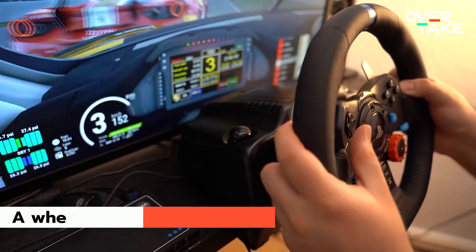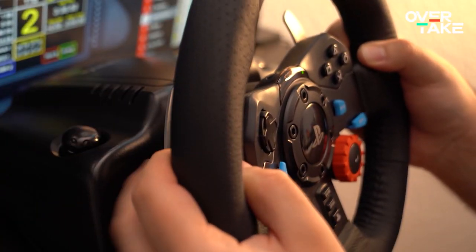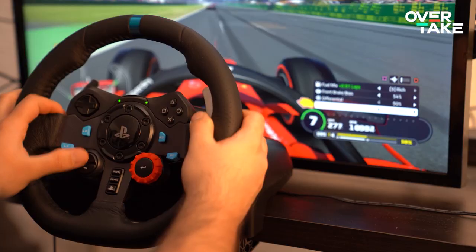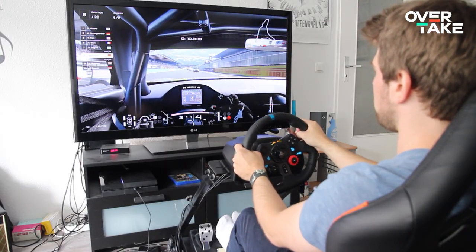For starters, the Logitech G920 or the G29 are well suited. They provide a solid base for the inexperienced as they pack everything you need to start your virtual racing career. The relatively low price compared to other manufacturers is another plus point in favour of Logitech. A solid base is often the key to development. With the Logitech wheel and pedals it's a good place to start and a good foundation. But what if you're a more experienced driver?